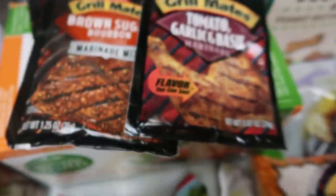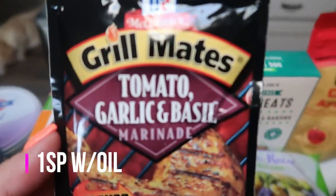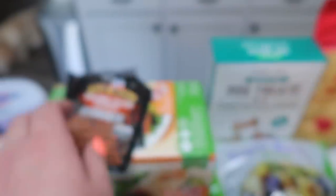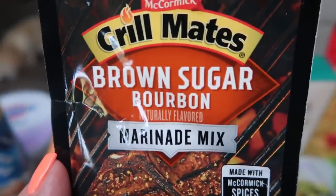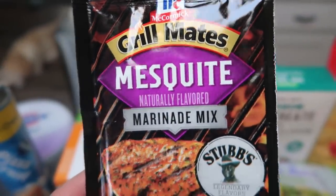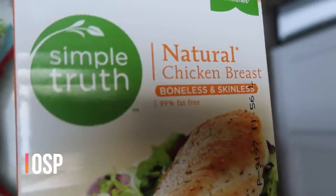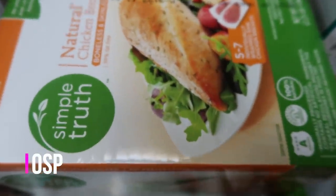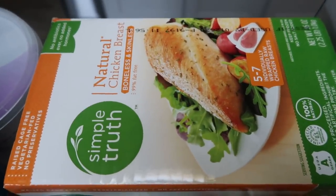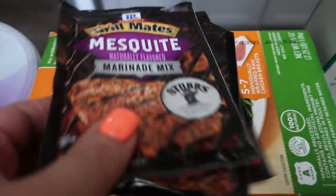I also grabbed some more packets of marinade — I was out and I really like to have these to add some flavor to chicken and beef. I grabbed tomato garlic and basil, brown sugar bourbon, and my favorite, which is the mesquite — $1 a pack, you can't beat that. I also grabbed another box of my Simple Truth natural chicken breast. I've really been enjoying the organic chicken; I think it's a lot better quality and really it's not that much more expensive — maybe $1 or $2 per package, so definitely worth it.